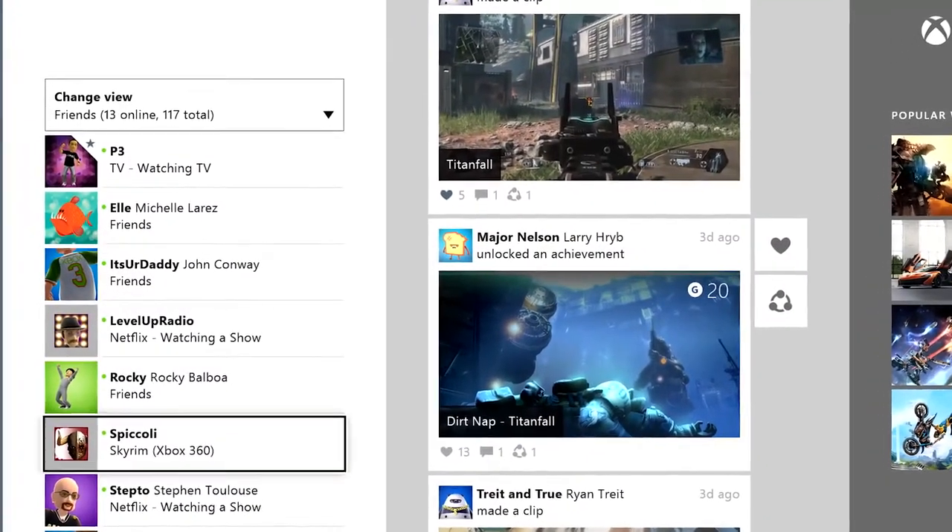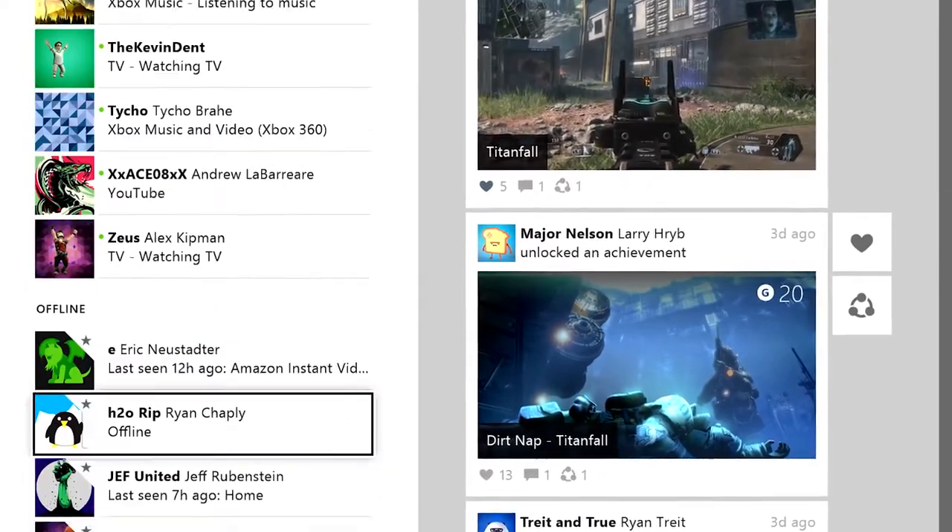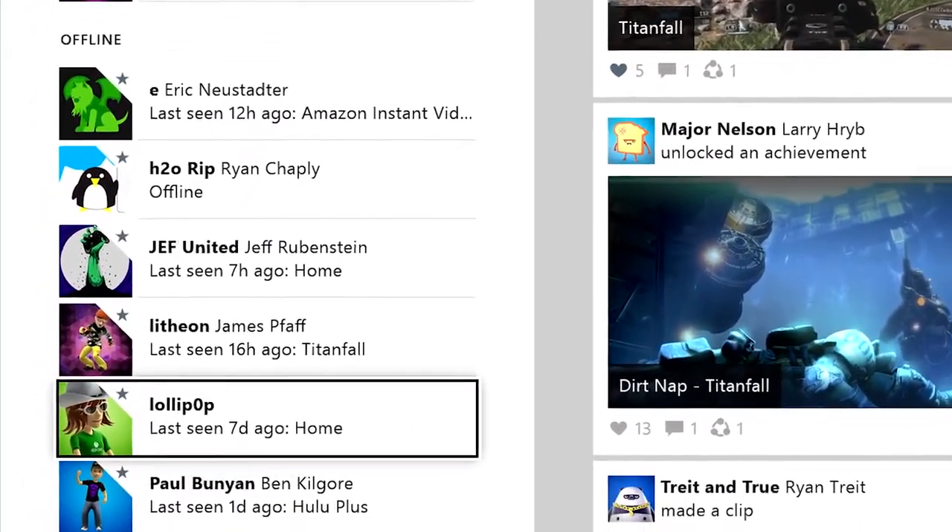Also, for any of your offline friends, you'll now see how long it's been since they last logged in and what they were last doing on Xbox Live.